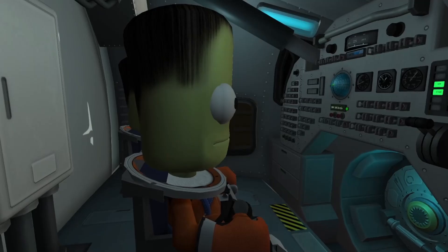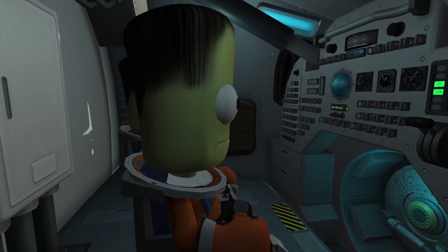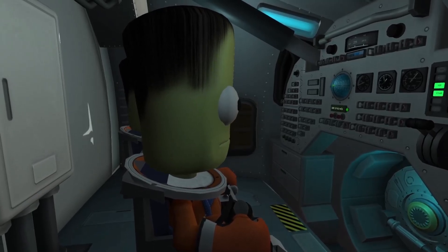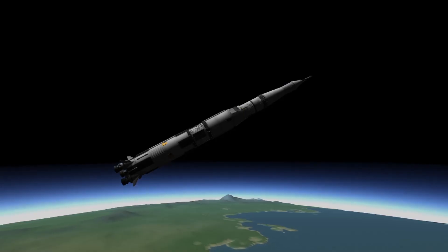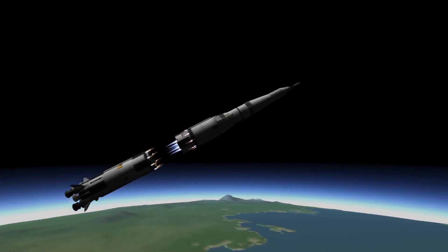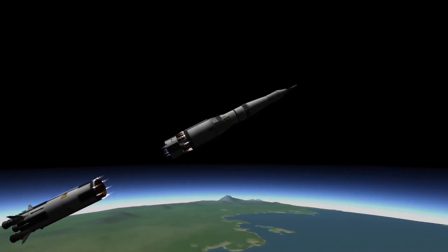Two minutes and 15 seconds into the launch, the center F1 engine cuts off, and 25 seconds later, the remaining four are also cut off after carrying the rocket roughly 42 miles into the sky. At this time, the astronauts aboard have felt the highest amount of inertial acceleration, just under 4 Gs. One second after cutoff, the first stage separates from the rest of the rocket, and the second stage ignites.